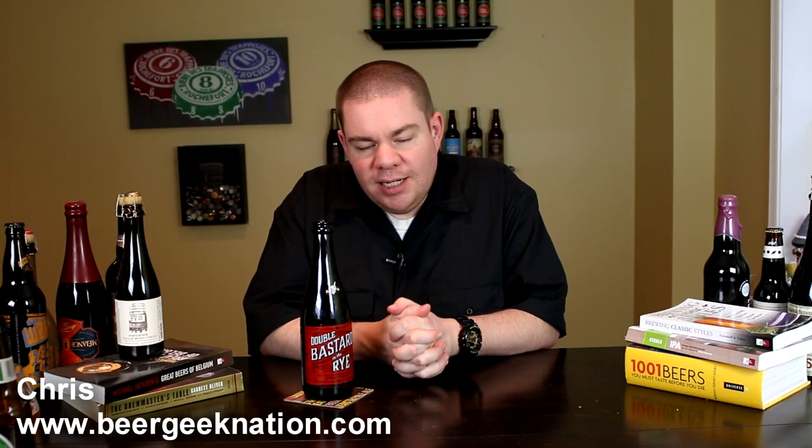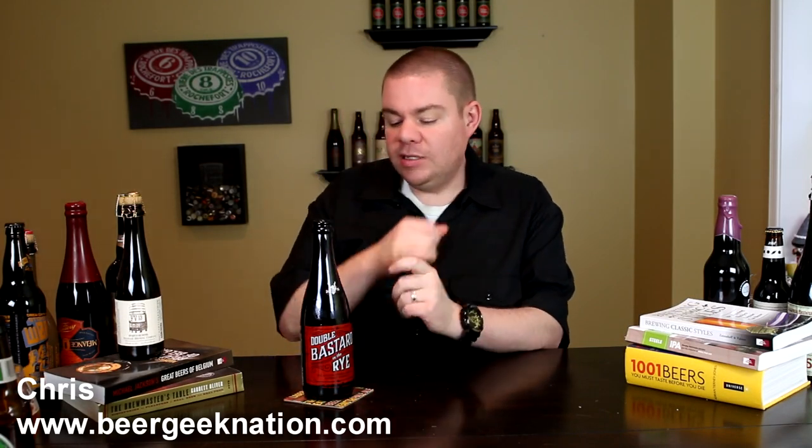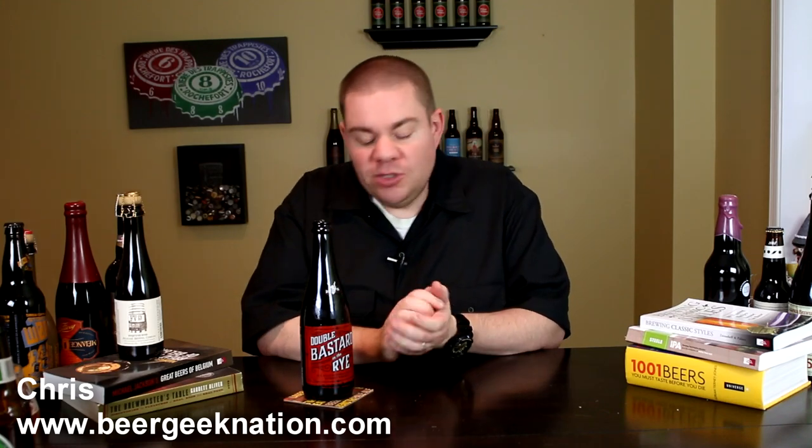Hey guys, what's up? Chris here from BeerGeekNation.com. Today we are looking at the latest barrel release from Stone Brewing.